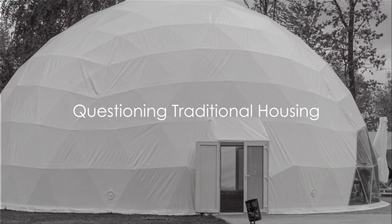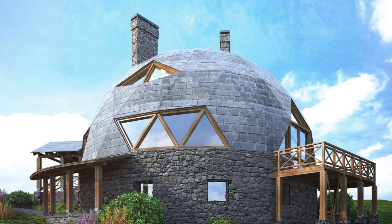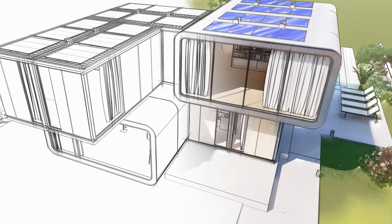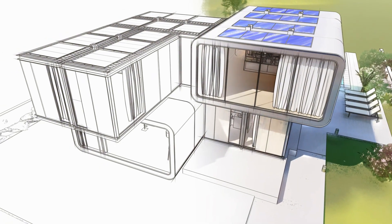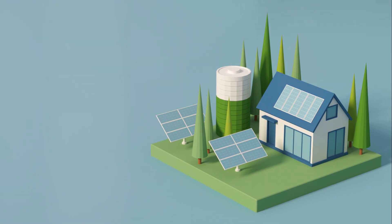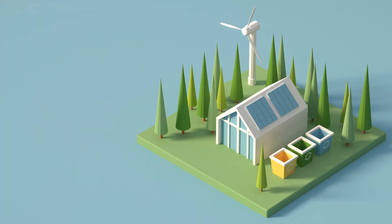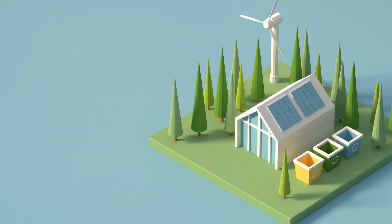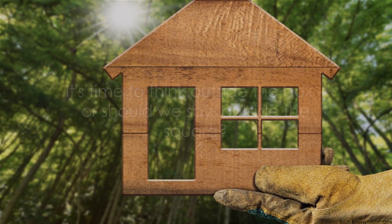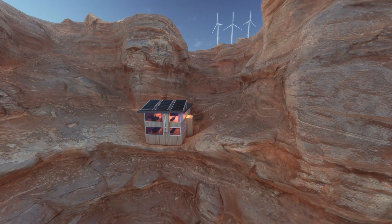I have questioned the status quo, and I wonder if you've ever pondered over the limitations of traditional housing. Our conventional homes, while familiar and comforting, have their fair share of drawbacks. They often come with a hefty environmental impact, consume a lot of energy, and may lack the durability we desire. The traditional building materials and methods we've grown accustomed to can contribute significantly to environmental degradation.